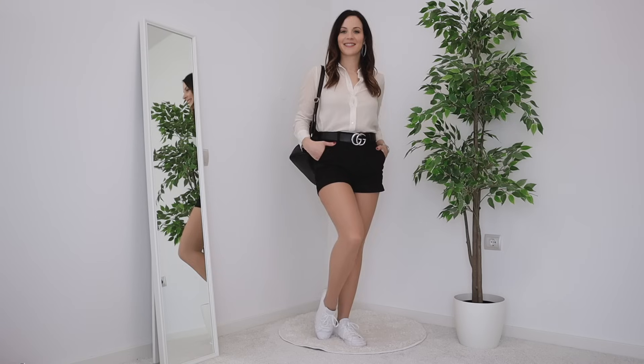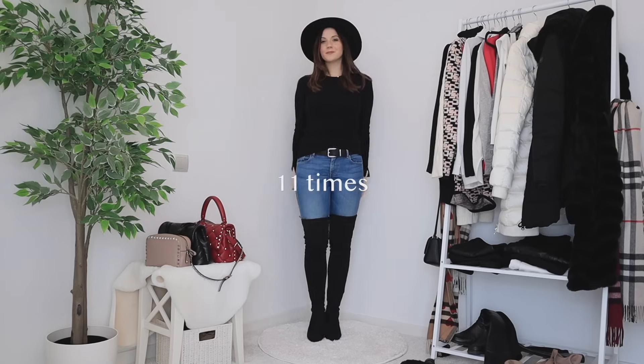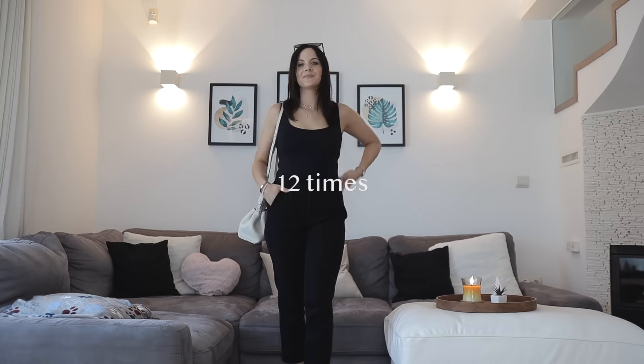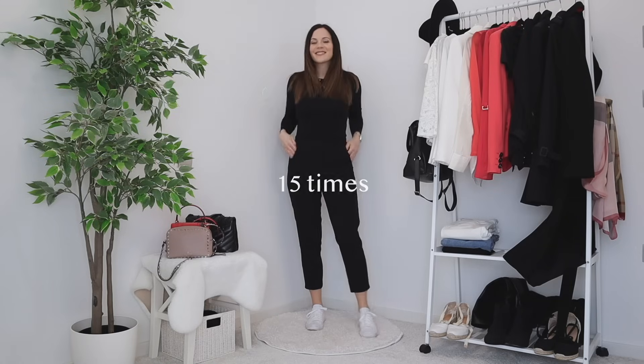White long t-shirt nine times. White button-up 11 times. Black crew neck jumper 11 times. A black fitted cami 12 times. A black classic turtleneck 14 times. And lastly a black long t-shirt that I wore 15 times. So these are my tops done.